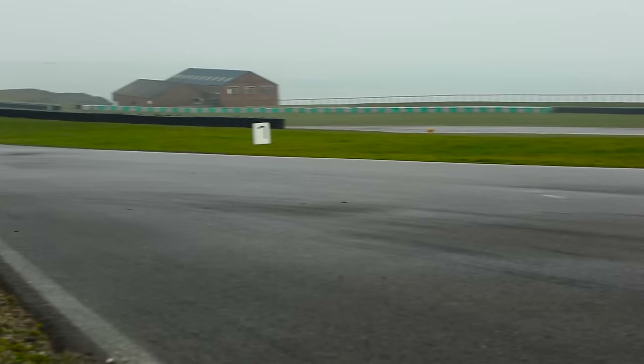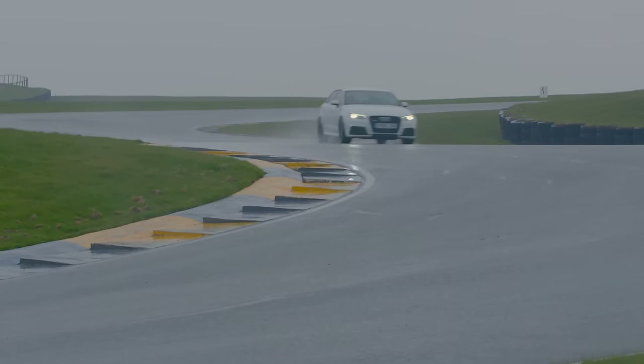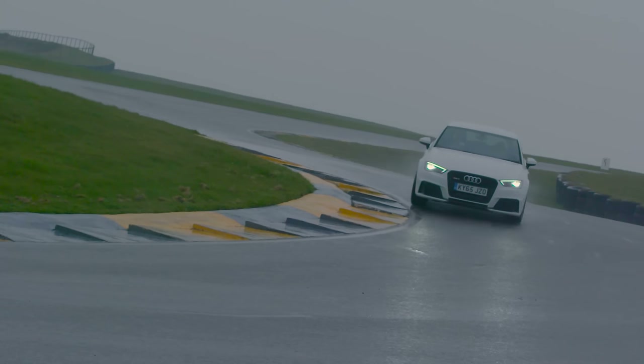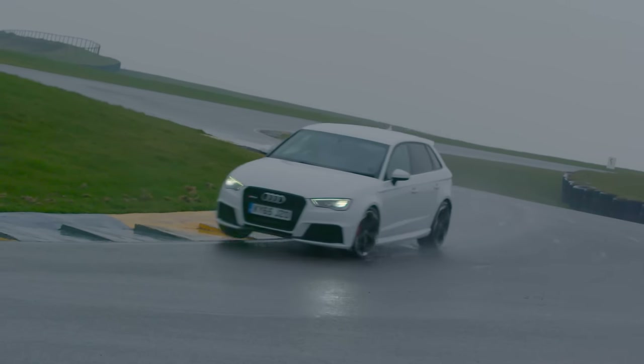Biggest disappointment for me has got to be the RS3. One of the most expensive cars here. It sounds great, it's so powerful, but in the wet the understeer was unbelievable. The gearbox is too slow and the steering just doesn't really give you any feel through the front end. You could imagine driving that on a dry road on an autobahn and it being sure-footed and comfortable at 100 miles an hour, but we had access to wet roads and it really came unstuck.